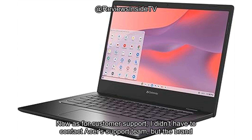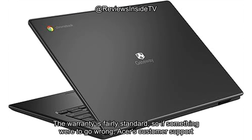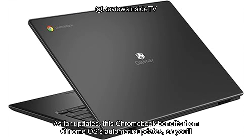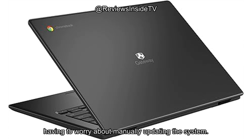As for customer support, I didn't have to contact Acer's support team, but the brand has a solid reputation for handling customer service inquiries quickly and efficiently. The warranty is fairly standard, so if something were to go wrong, Acer's support should be there to help. This Chromebook also benefits from Chrome OS's automatic updates, so you'll receive security patches and minor feature updates seamlessly in the background without having to worry about manually updating the system.